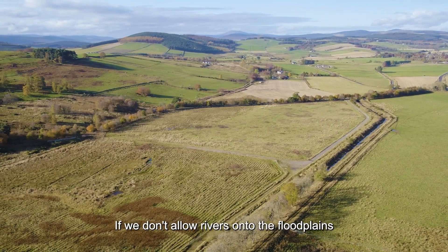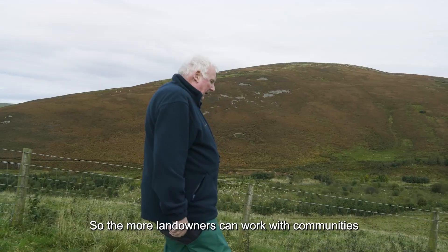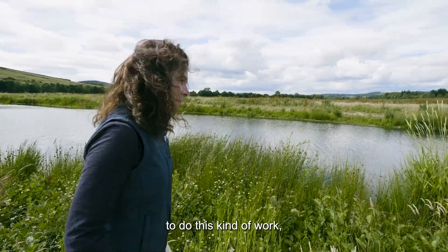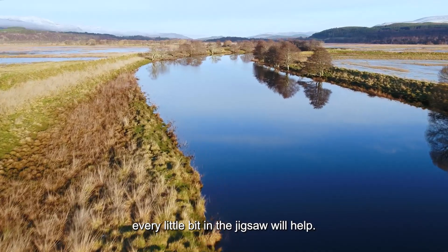If we don't allow rivers onto the floodplains where we can, they will flood other areas downstream. So the more landowners can work with communities to do this kind of work — even if it's helping even the smallest bit — every little bit in the jigsaw will help.